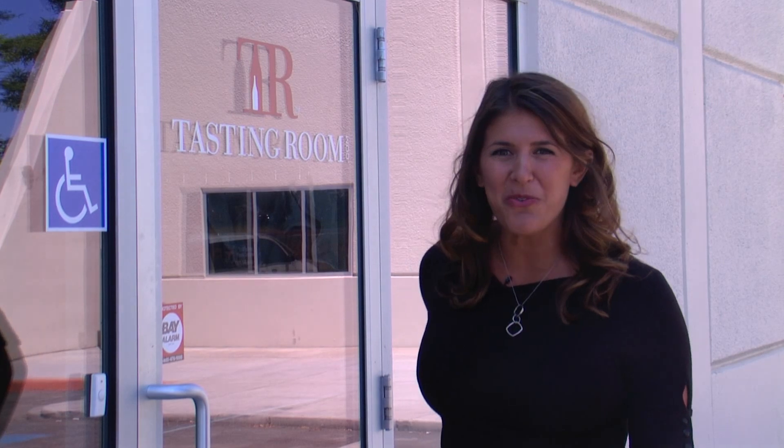Hi guys, Rachel from TastyRoom.com here. We are at our production facility in California wine country, and we're here today to answer another question we get all the time: how do we ensure that you're getting the best quality wine when you order from TastyRoom.com? Let's go find out, shall we?